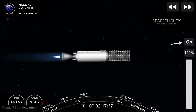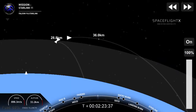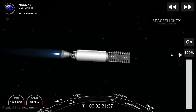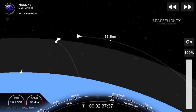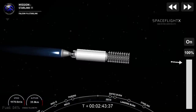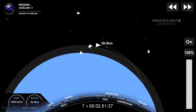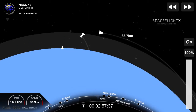Second stage telemetry looks good — everything is nominal. Now, as it heads towards its targeted drop-off orbit, the first stage will be performing two burns: the first being the entry burn, where three of the M1D engines will reignite. This helps to slow the stage down as it re-enters the upper part of the Earth's atmosphere. About two minutes later, the second burn — the landing burn — will happen, and a single engine will reignite and bring the vehicle speed down rapidly as it prepares to land.